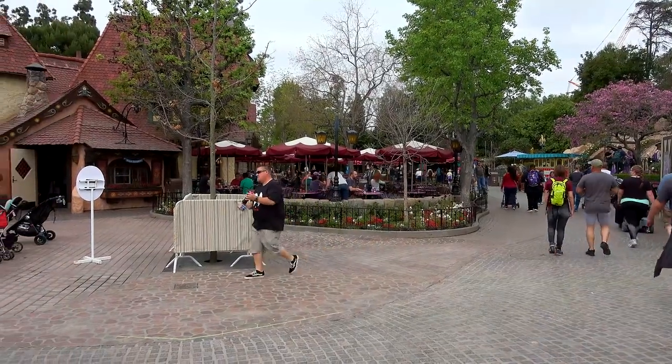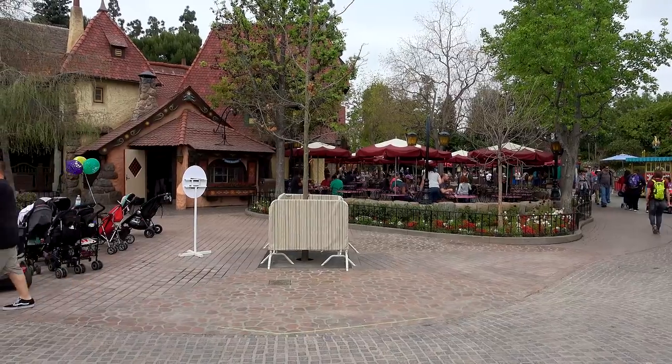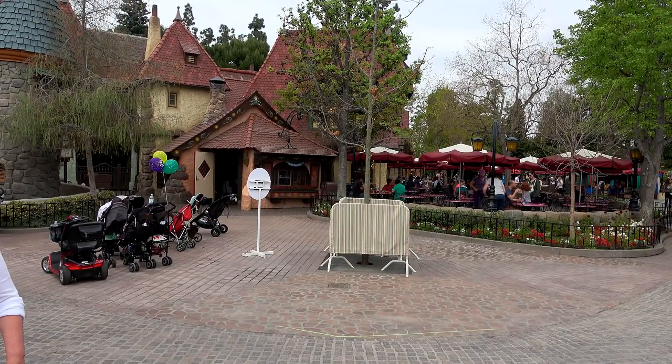Welcome back Fresh Baked for another construction update from Disneyland and DCA. We're going to start in Fantasyland out in front of Pinocchio and that little Beauty and the Beast gift shop area right there in Fantasyland.